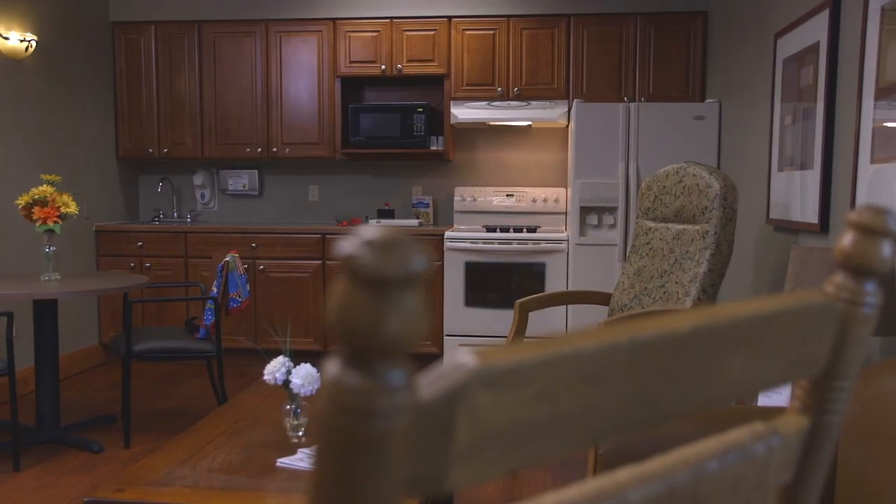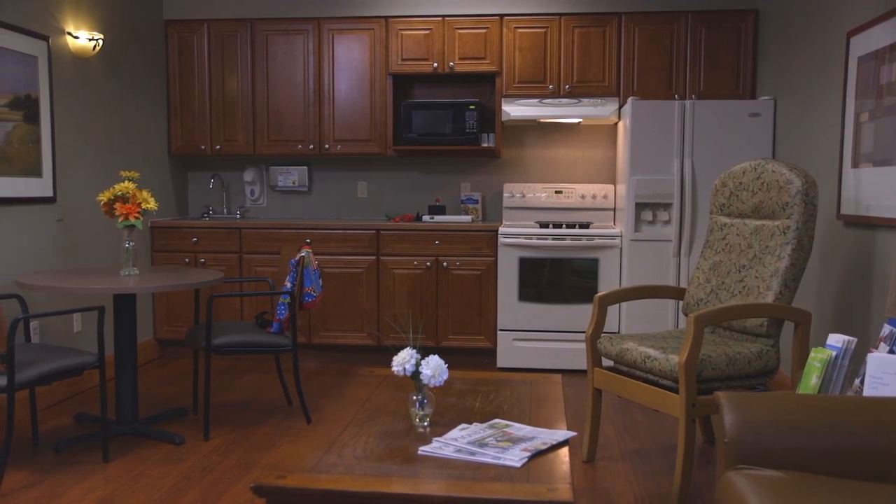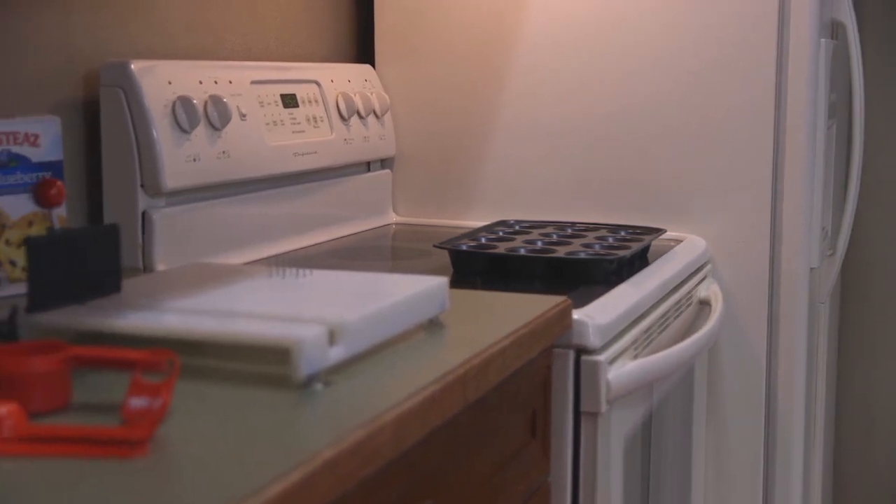Our Working Kitchen offers a place to practice daily activities designed to help you prepare for your transition home. This kitchen allows you to practice navigating the kitchen environment and preparing a family meal.